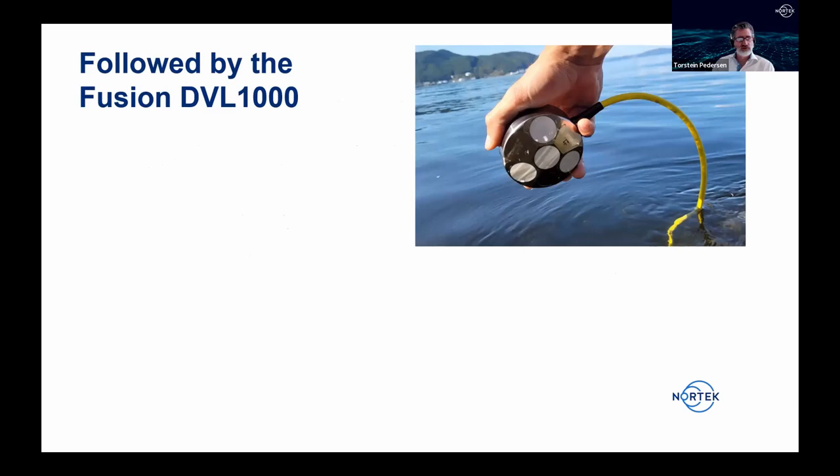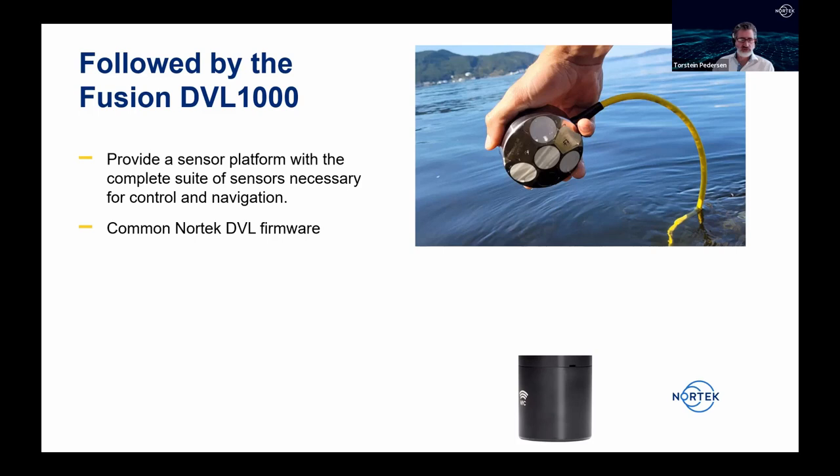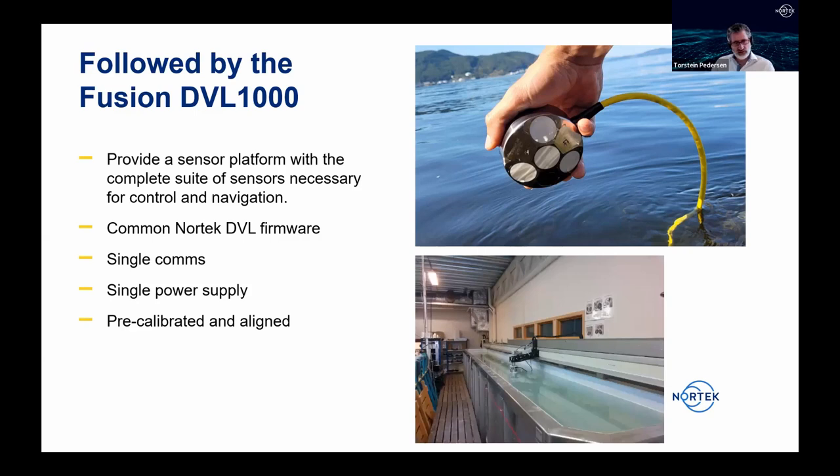The result is what Nortec calls the Fusion DVL 1000 — a complete sensor platform with all sensors necessary for control and navigation. It runs the common Nortec DVL firmware ported directly to this unit. It has a single communications interface, a single power supply, and comes pre-calibrated from the factory — the sensor is run along the calibration tank with the DVL and AHRS data collected and the alignment is performed during production, saving integrators the time and cost of field calibration.